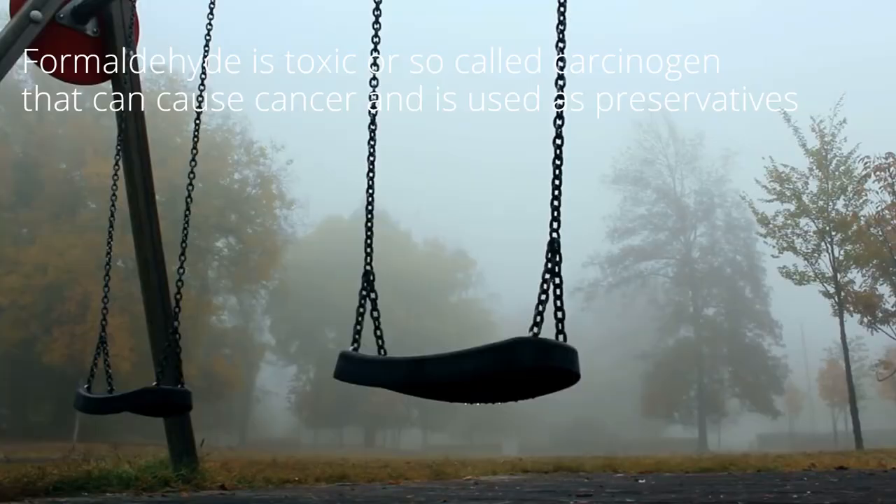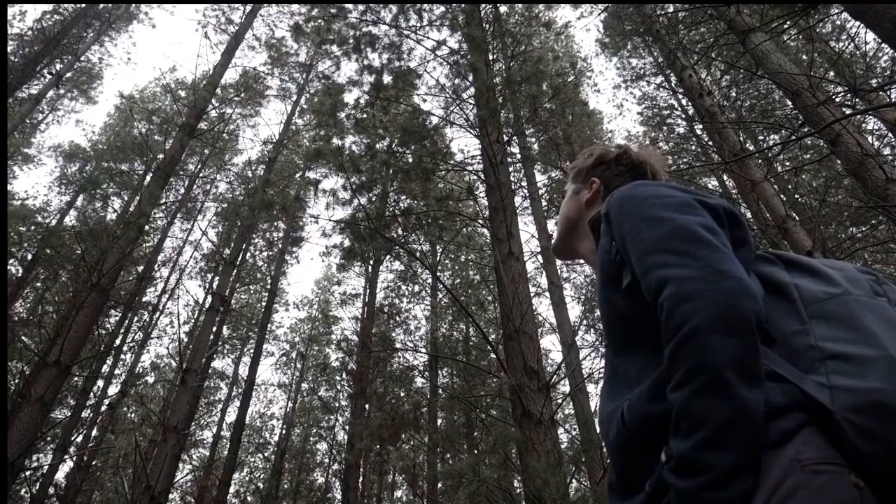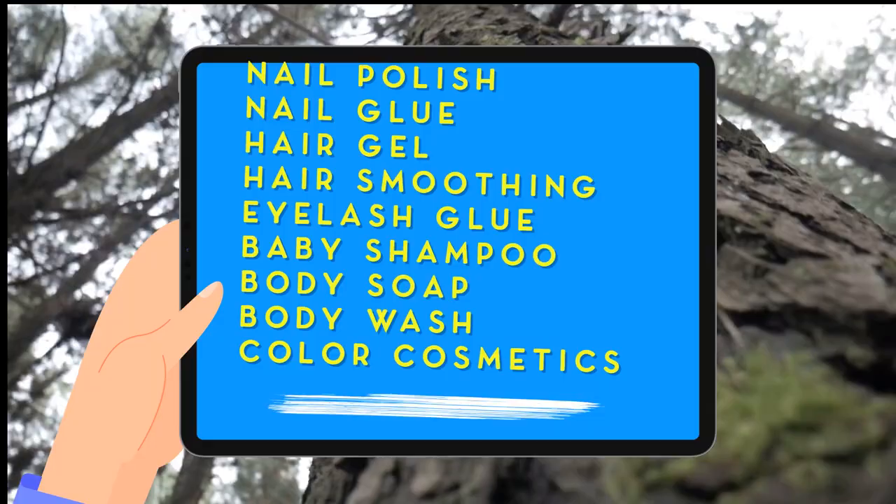It is a colorless, strong-smelling gas used in pressed wood products such as particle board, plywood, and fiber board, glues and adhesives, permanent press fabrics, paper product coatings, and certain insulation materials. It is also found in nail polish, nail glue, hair gel, hair smoothing products, eyelash glue, baby shampoo, body soap, body wash, and color cosmetics.